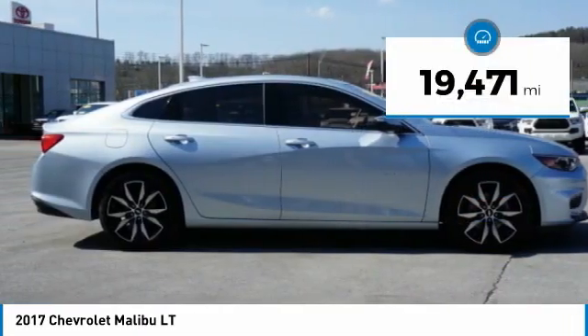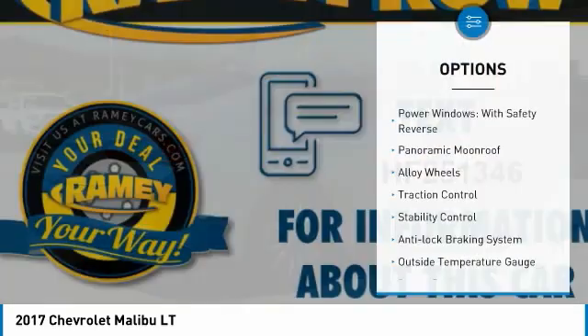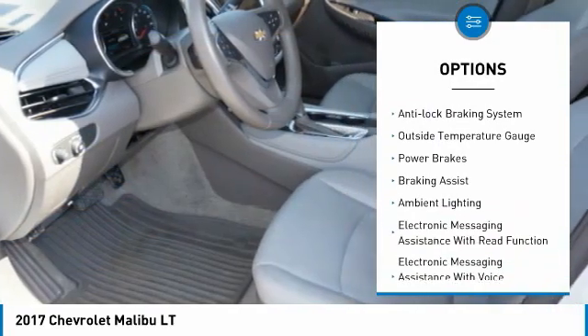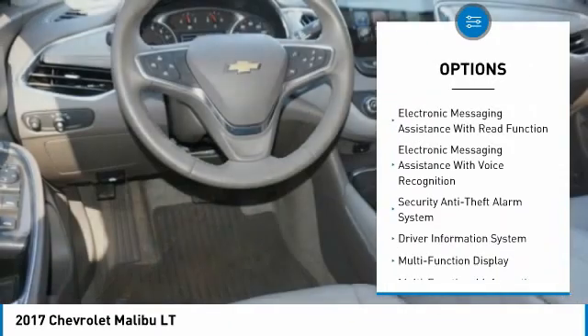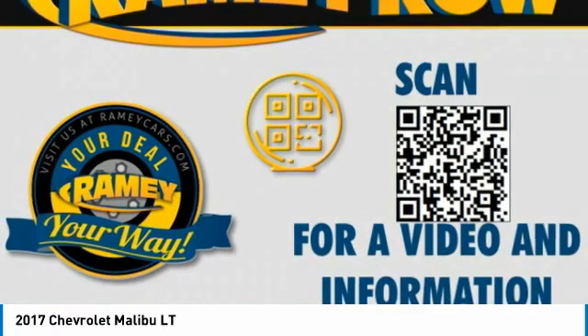This vehicle has less than 20,000 miles. Here are some of this vehicle's great options: power windows with safety reverse, panoramic moonroof, alloy wheels, traction control, stability control, anti-lock braking system, outside temperature gauge, power brakes, braking assist, and ambient lighting.